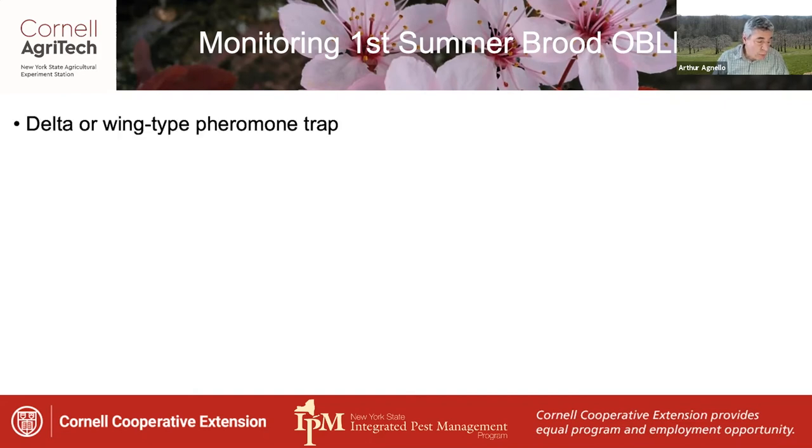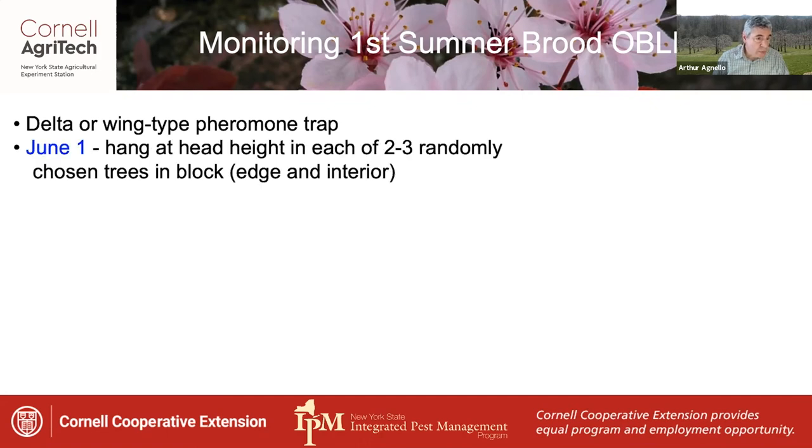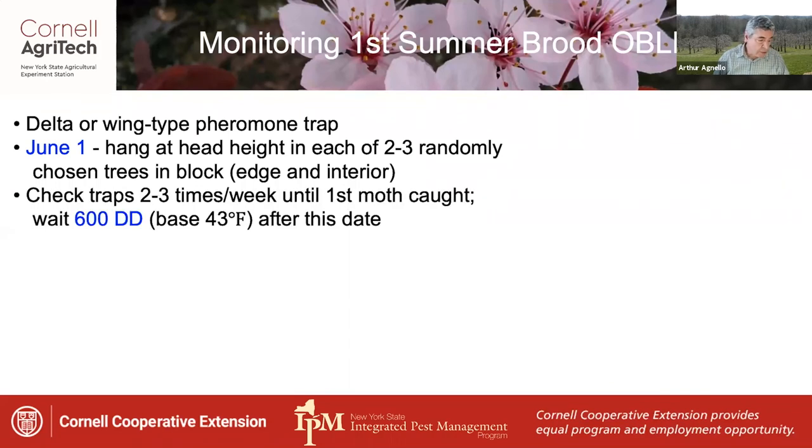You can use a delta or wing type pheromone trap, which should be in place by June the 1st. Hang one trap at head height in each of two to three randomly chosen trees in the block, including both an edge and the interior. Check the traps two to three times per week until the first moth is caught, and then wait 600 degree days base 43 after this date.